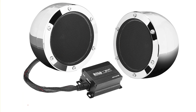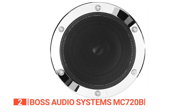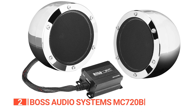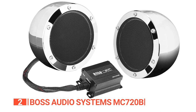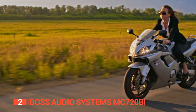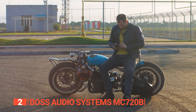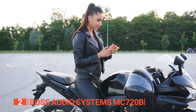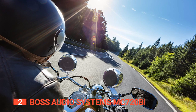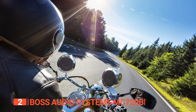The second product on this list is the Boss Audio Systems MC720B. When it comes to performance, this device is one for the books. Its included amplifiers and two 4-inch chrome full-range speakers ensure that the sound comes out loud, crisp, and clean without compromising on quality. Plus, you can connect your smartphone or MP3 player wirelessly via Bluetooth, meaning you can jam out to your Spotify or Pandora playlists hassle-free. And if you prefer the good old wired connection, there's a 3.5mm aux in — just plug in and play.